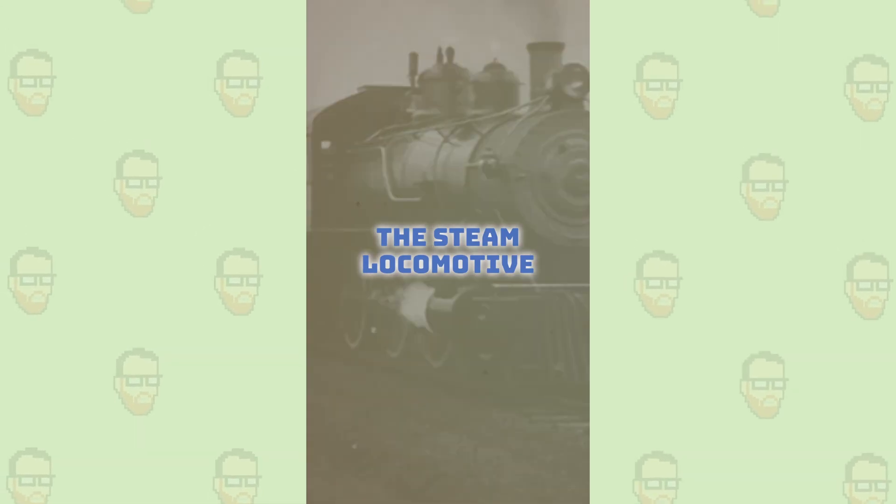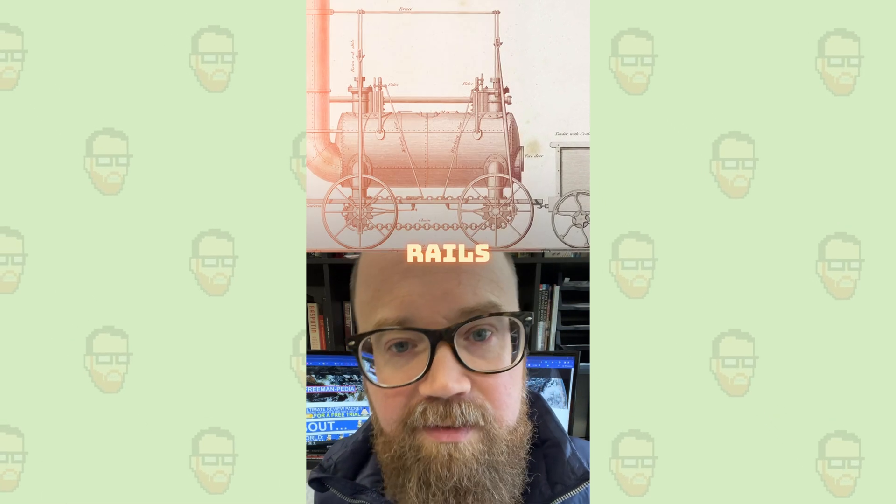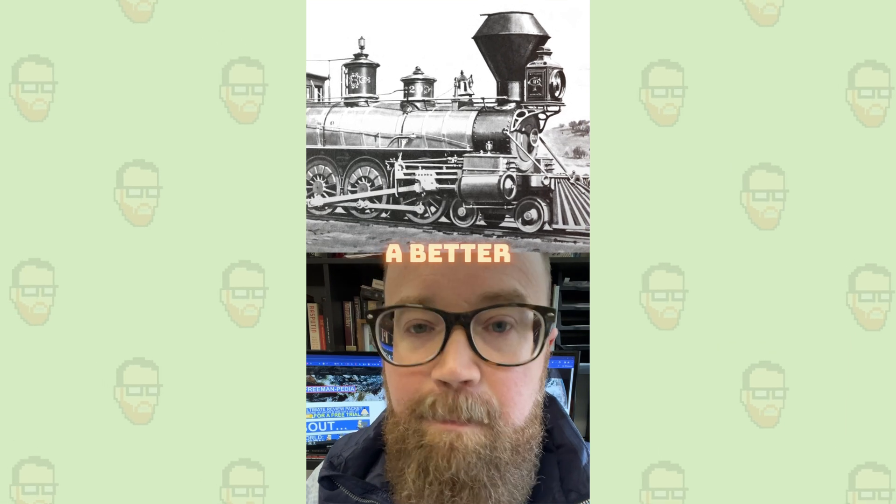The steam locomotive. In the early 1800s, a ton of British inventors took Watt's steam engine and put it onto rails. Honestly, it's tough to find a better symbol of the Industrial Revolution than the railroads.